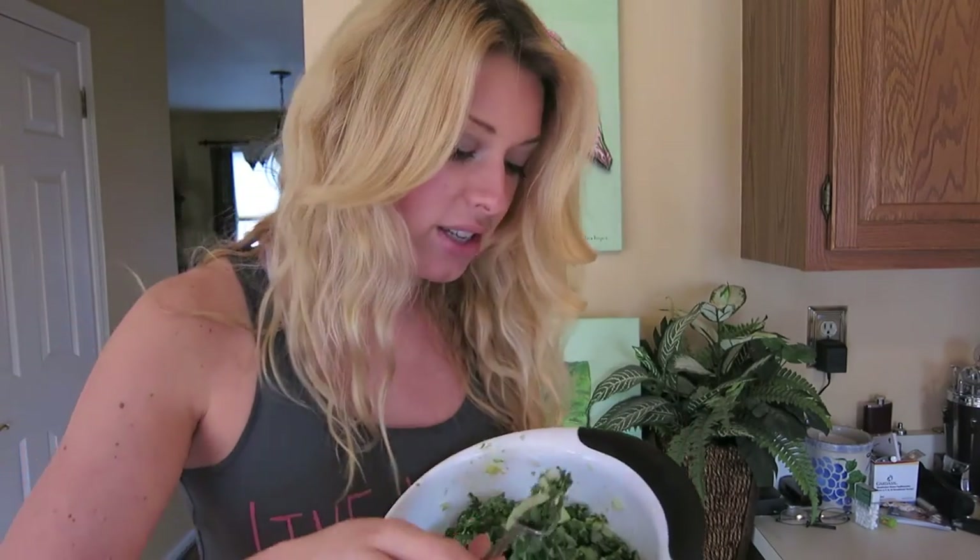This salad is amazing, you guys are going to love it. You can have it for lunch, dinner — you can even have it for breakfast if you want. Can't wait for you to try it.